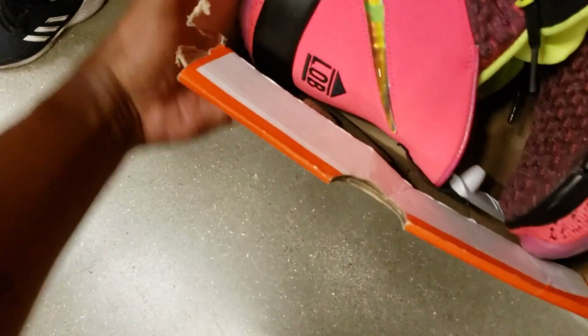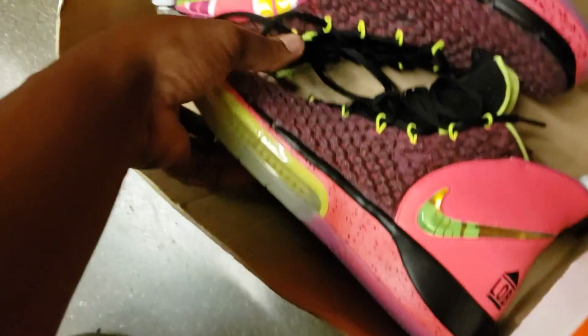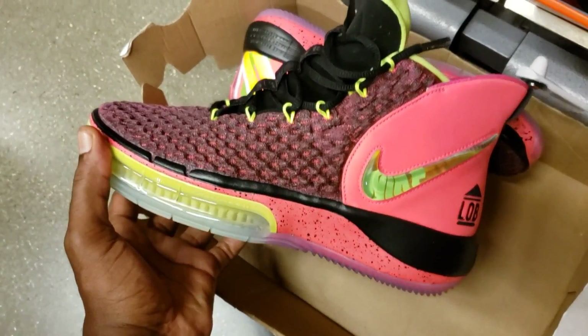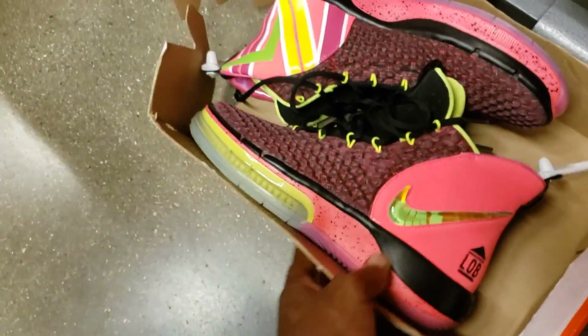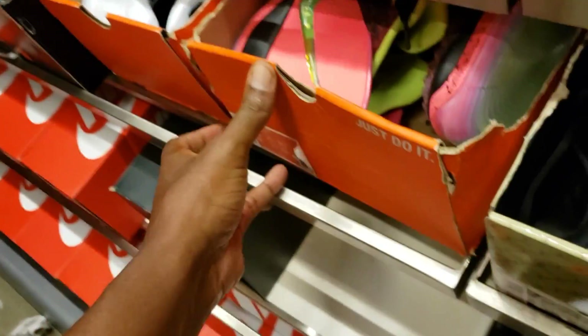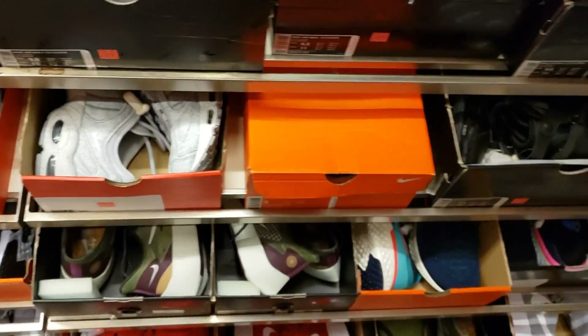We got the Alpha Dunks here on deck already. Some people think these are super trash, some people do like them. This colorway is not bad — it's bright, it's out there. For the first colorway, I see what they're trying to do with it. You can find these at the outlets too, right next to the Jordan 34. Let me put this beat-up box back. It's crazy here — you see it's flooded. I'm trying to make sure I don't miss anything.